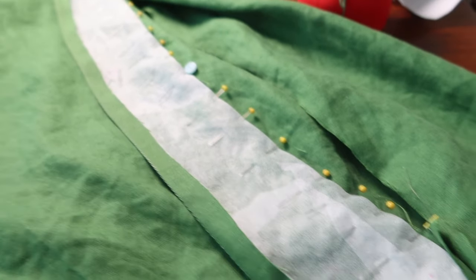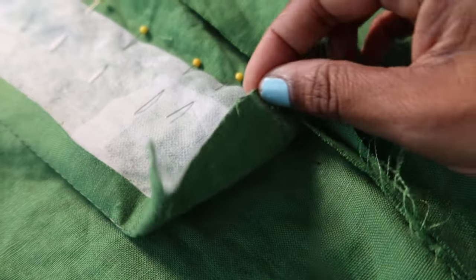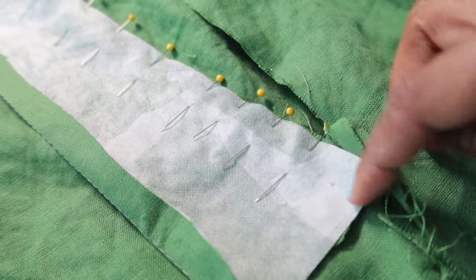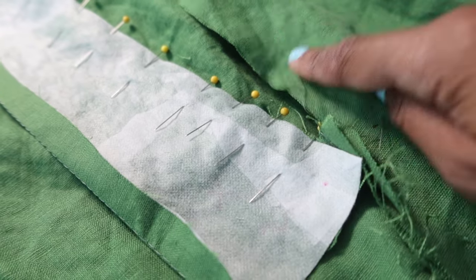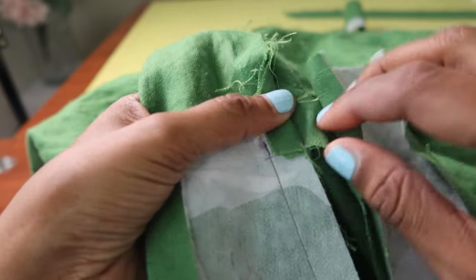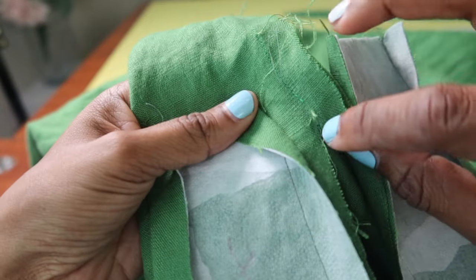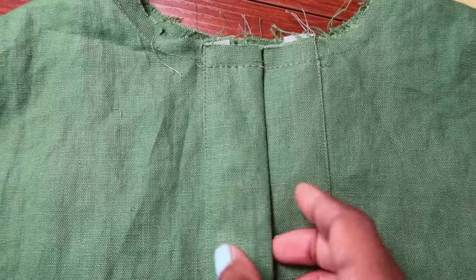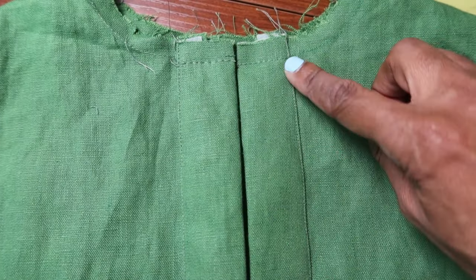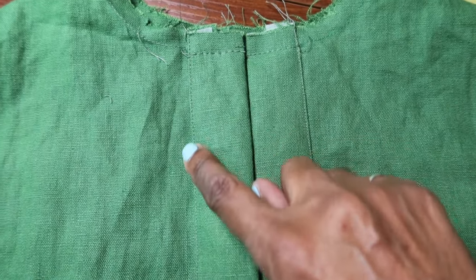I have the placket pinned to the wrong side of the front, with the dots matched up, and now I'm going to stitch from the top of the placket down to the dot and backstitch. I'll do that on this side and also the opposite side. Now with both plackets stitched down, I can clip from the corner over to the dot on each side. Then I fold the placket over to the right side of the jumpsuit and do an edge stitch all the way down on each side.